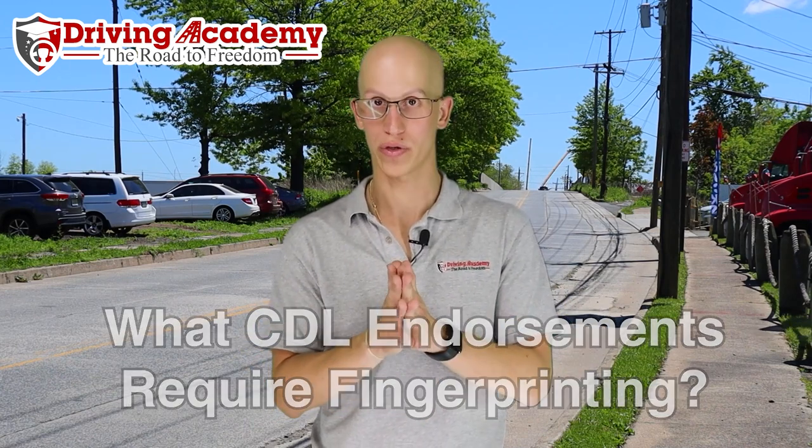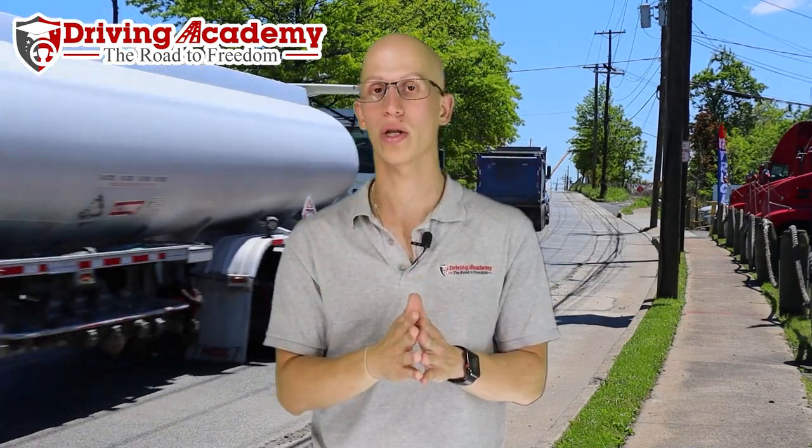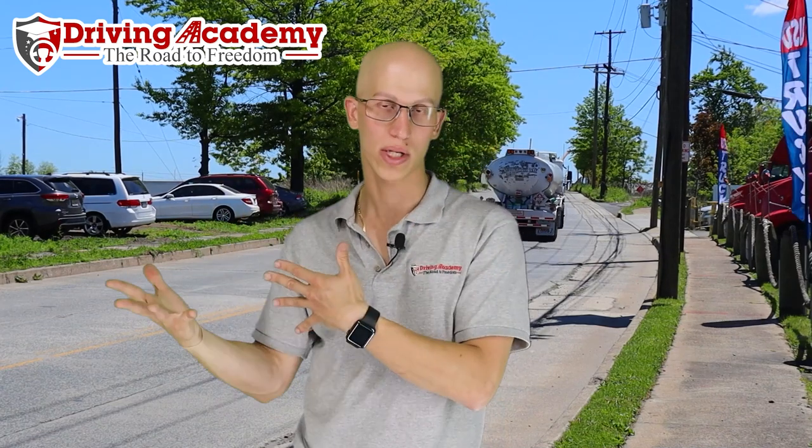So what is an endorsement, first of all? An endorsement means that you're able to drive more vehicles or more types of equipment in the future. In order to get an endorsement, there's usually two steps: you're going to have to get a permit, and some endorsements you're going to have to take a road test, and some endorsements you're going to have to get fingerprints done.